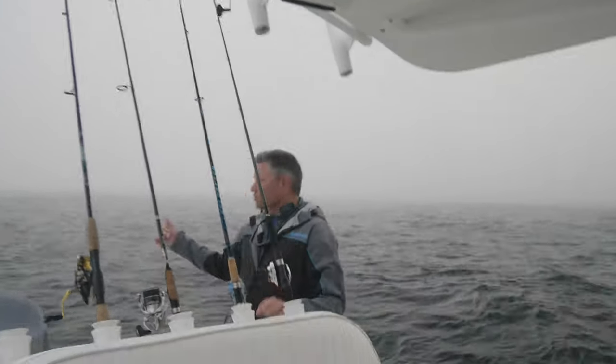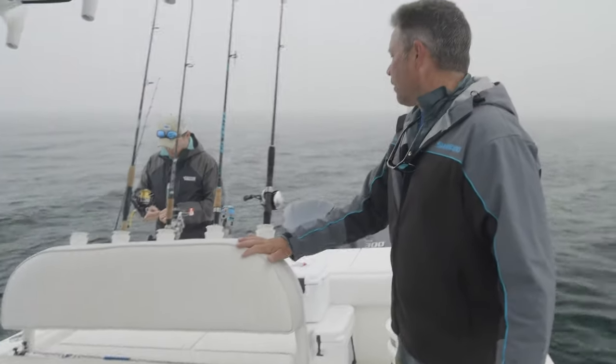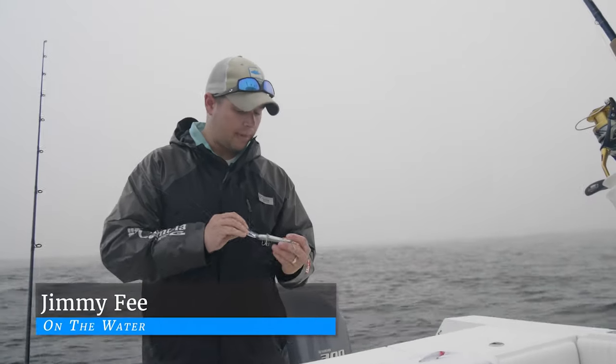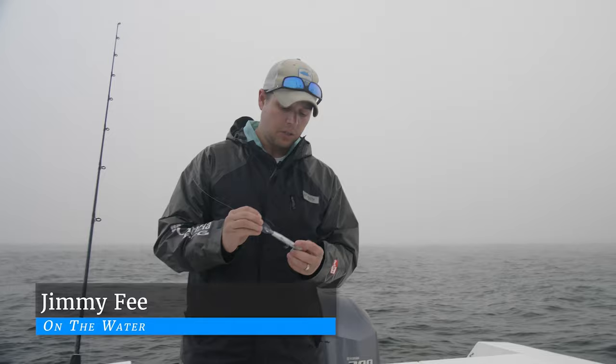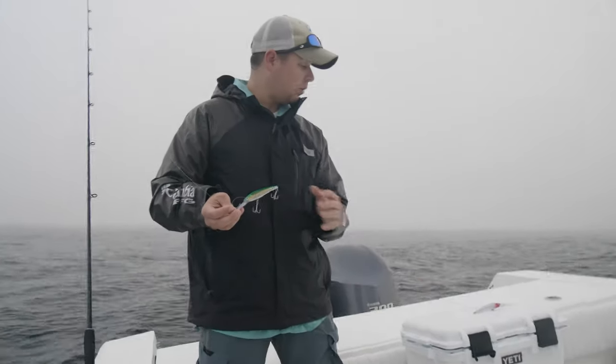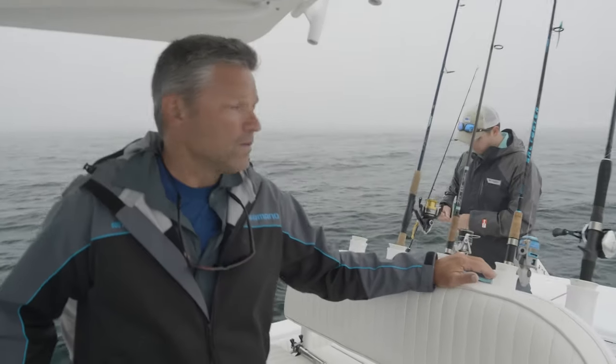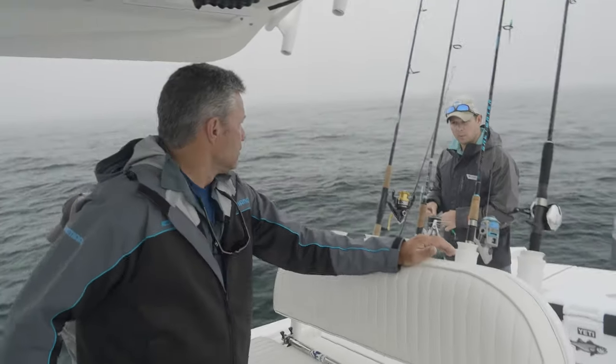We're going to set up here out at the Hooter guys, just off my shoulder. What are you gonna throw out to start? So we've got two — these are Rapala X-Wrap Magnums, so they're a little bit deeper divers. We're gonna start with one green mackerel color, one red-white, and those seem to be the hottest colors, and if we see one producing better than the other, we'll switch them both over.